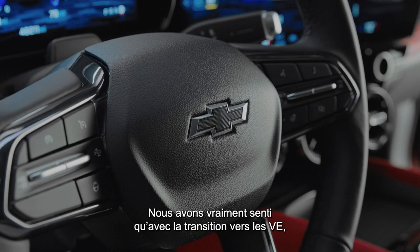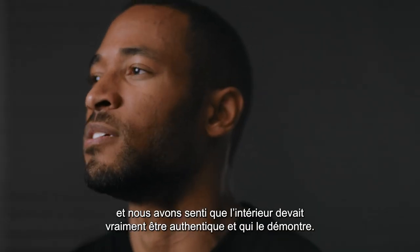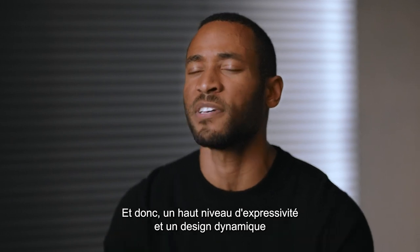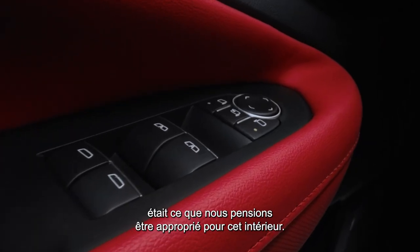We really felt with the shift toward EV, the performance was going to be there. And we felt the interior really needed to be authentic and speak to that. A high level of expressiveness and dynamic design was something that we felt was appropriate for this interior.